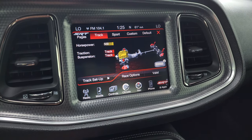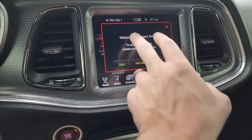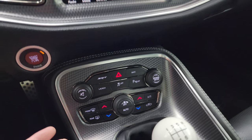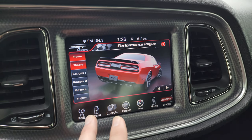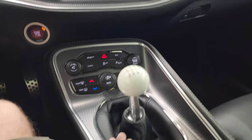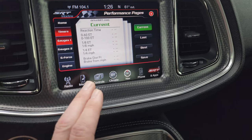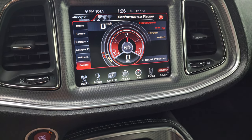You can change the settings — sport, track, custom, or default — which changes the suspension as well as the brakes and everything. Then you have your performance pages, which take a second to load. While they're loading I'll point out that you get more manual tactile climate, volume and tune controls down there as well as climate controls. There are your performance pages: you get timers, gauges, g-force, and what the engine's doing. I also want to point out that we have a nice Barton shifter here with a 6-speed manual transmission and keyless entry. So there are your timers, your gauges, g-force, and engine readouts — though it's off right now.